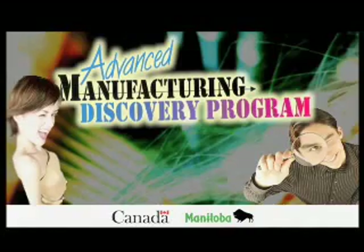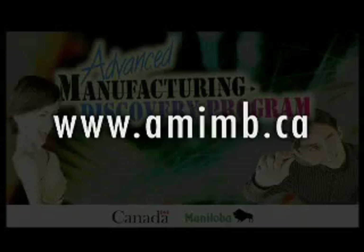For your eye on manufacturing, visit www.amimb.ca.